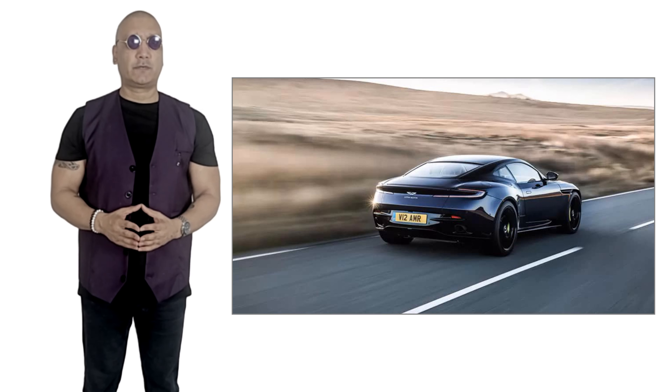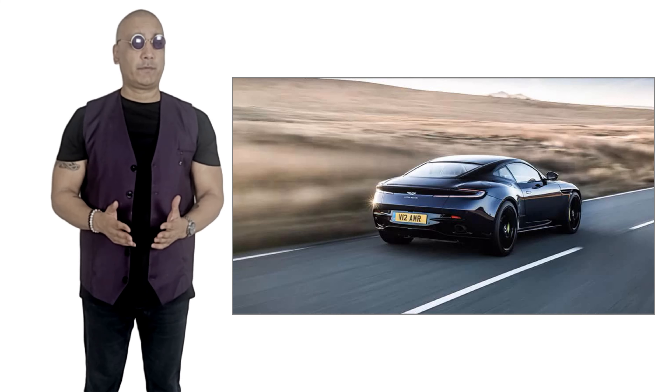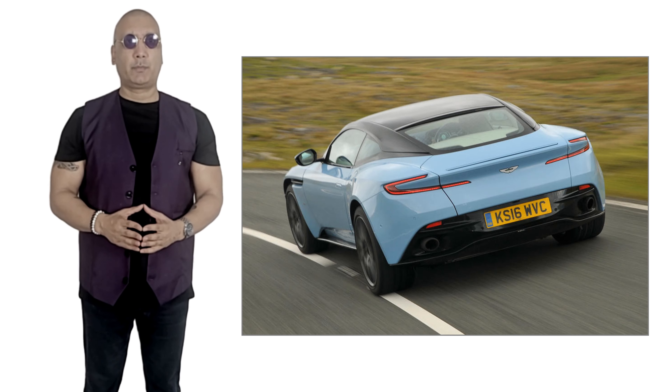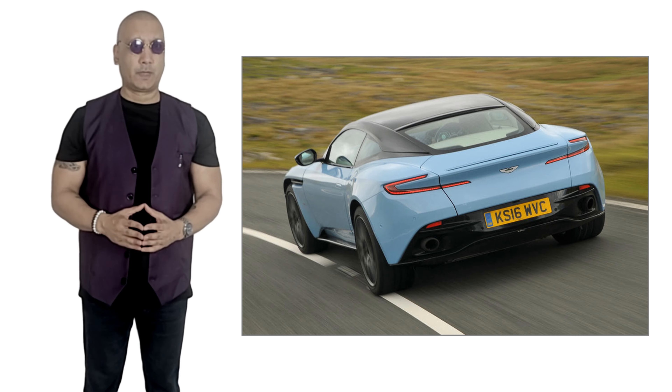The V12 is of course the faster of the two variants, with a blisteringly fast top speed of 208 miles per hour. The 630 horsepower engine gives it a 0 to 60 of just 3.4 seconds and a quarter mile of only 11.5 seconds.